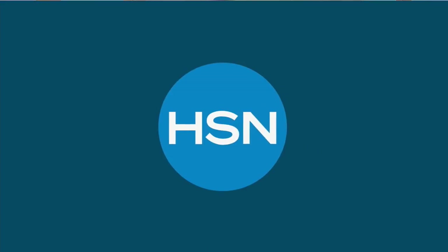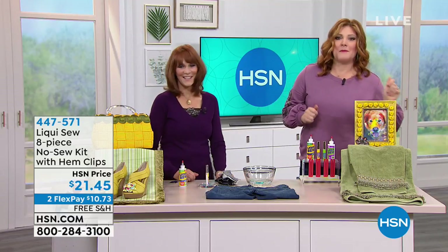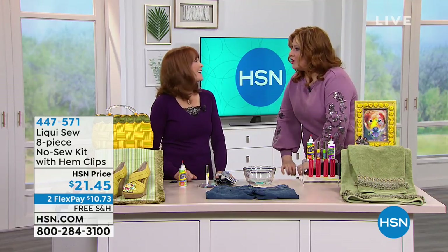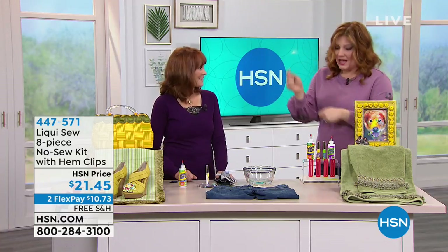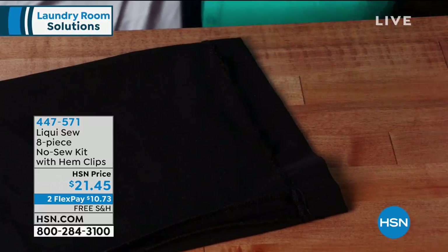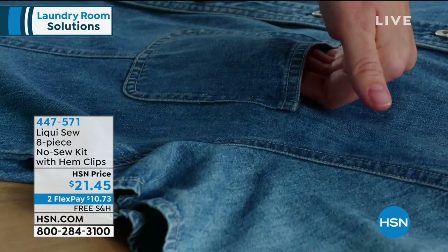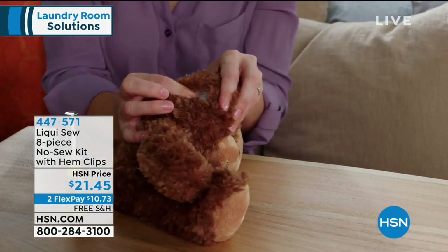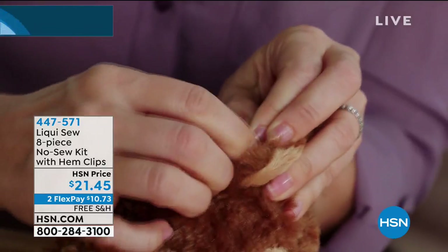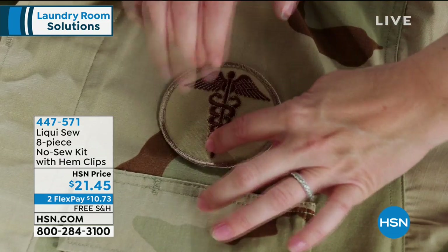Vonnabelle Sherman is joining us. She brings us great problem-solving products for in and around the home. This next item requires no needle and no thread. Imagine you're at work and your seam rips, or your hem drops out — Liqui-Sew to the rescue. No needle, no thread, no problem. On HSN price at $21.45, it's clear, flexible, permanent, and waterproof — easy to use on all sorts of repairs.